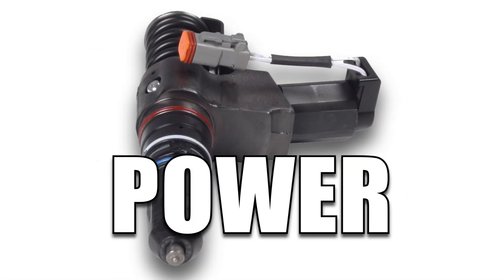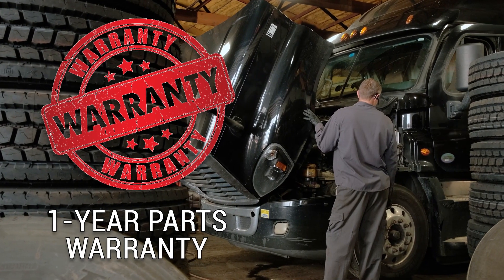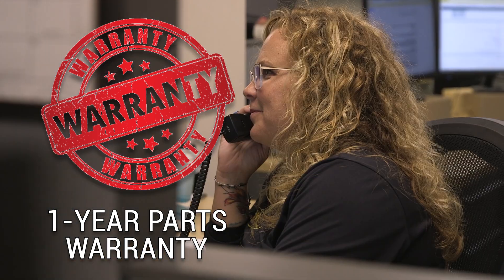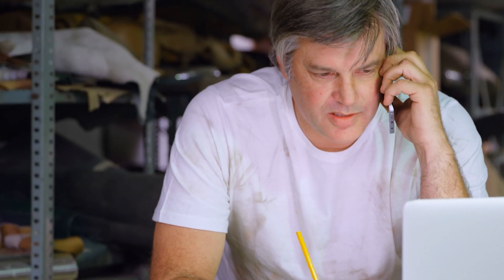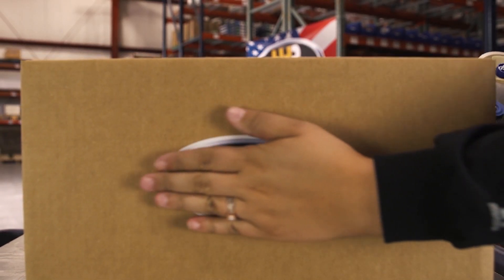Smoother RPMs, a crisper gas pedal, and more power. Backed by a one-year parts warranty and expert advice from our ASC Certified Technicians. Stop chasing the best deal out there and secure a quality set of injectors from the Certified Fuel System Specialists.